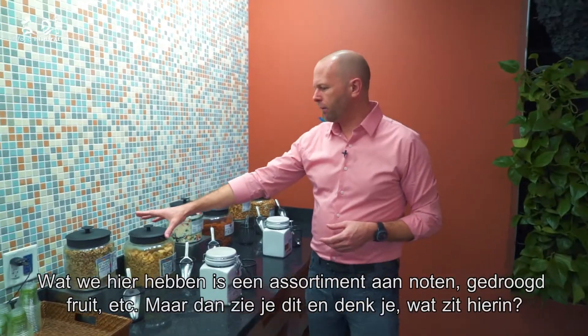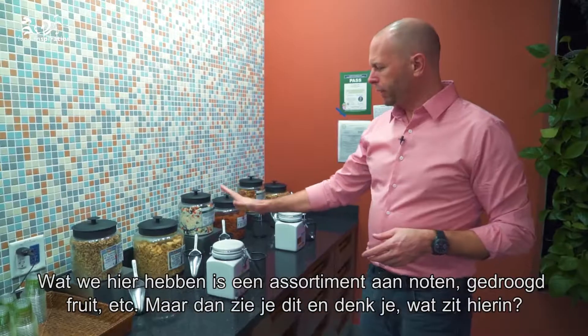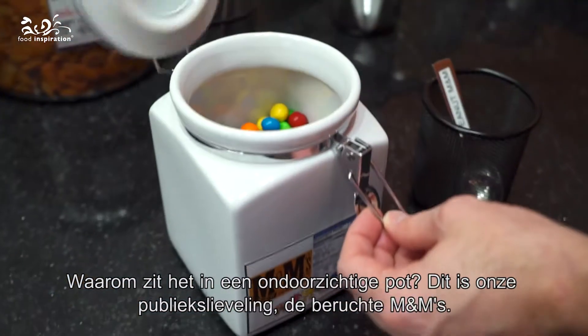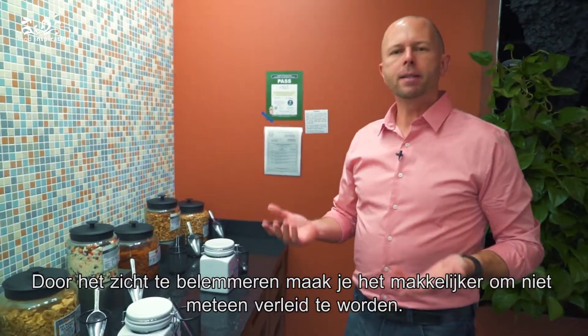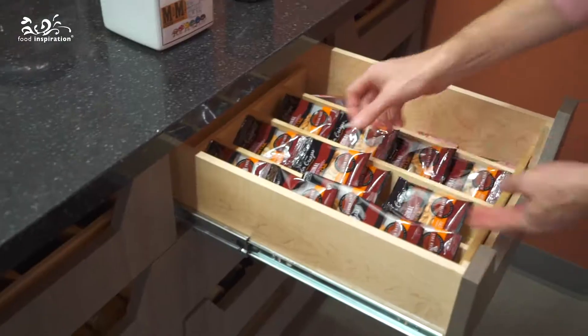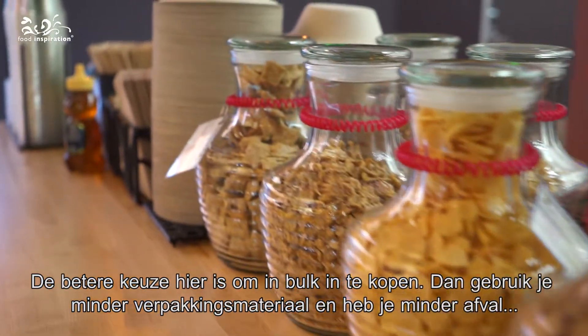Right here we have some assorted nuts, dried fruits, trail mix, and similar items. But what you'll notice is this opaque container — why is it opaque? This is a crowd favorite: the infamous M&Ms. By limiting the viewing access, it makes it easier for people to not initially be primed toward that choice. Another better choice here is buying in bulk, which means less packaging, less waste, and allows users to grab the portion that they want.